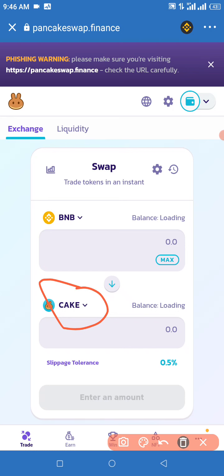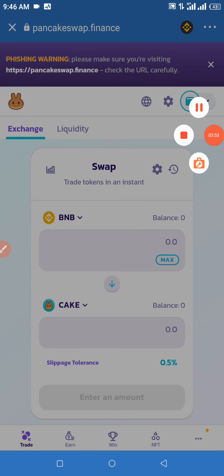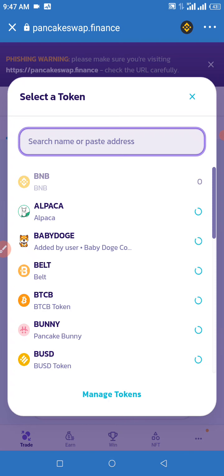We need to click on 'CAKE' so we can change that from CAKE to the Metalligent token. In the search space, paste your contract address right there in the contract address field, and we're going to wait for that to load so we can proceed.